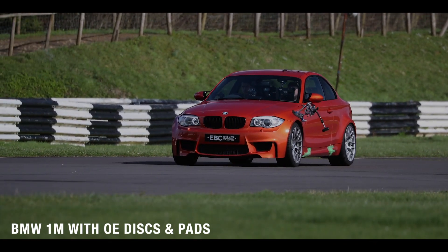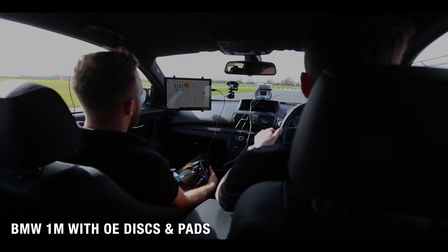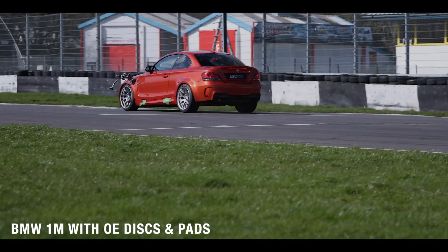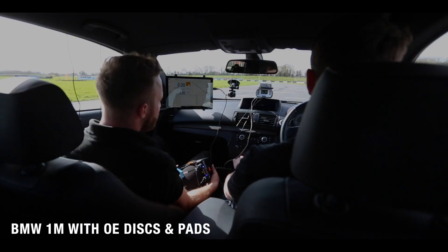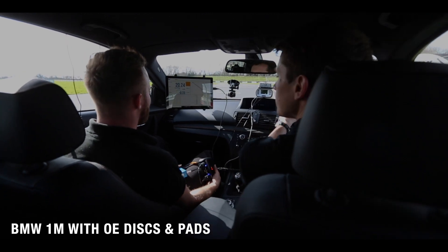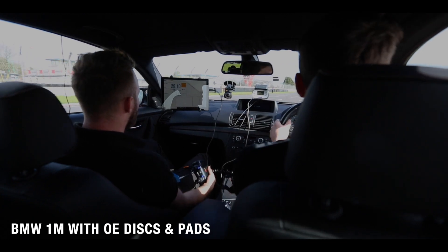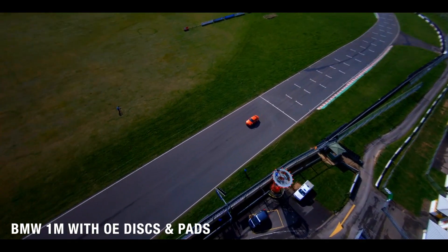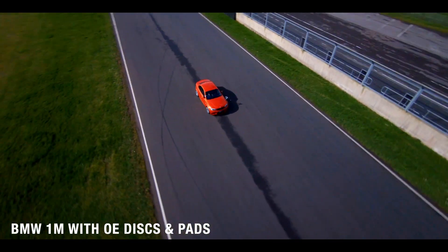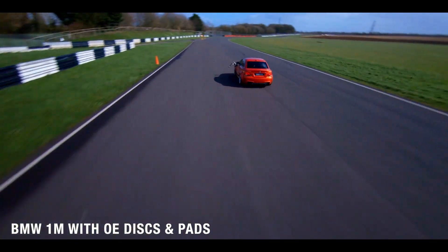That's ten stops. So a little bit longer there — a little bit of a pedal.